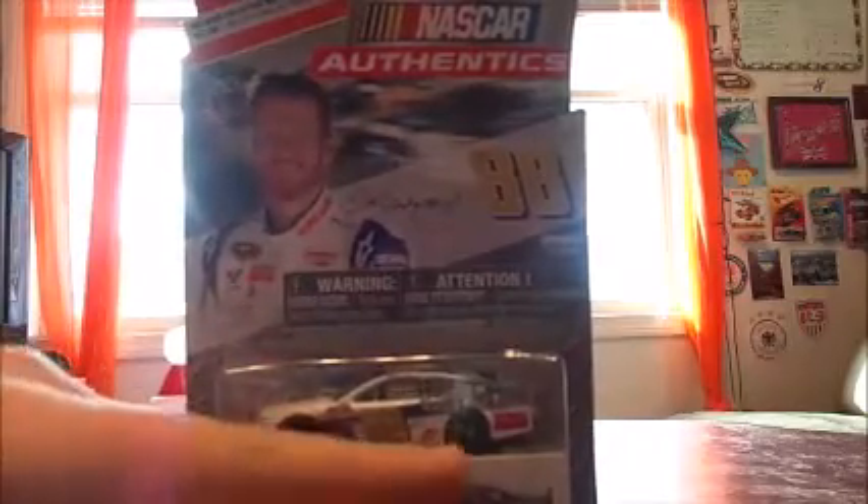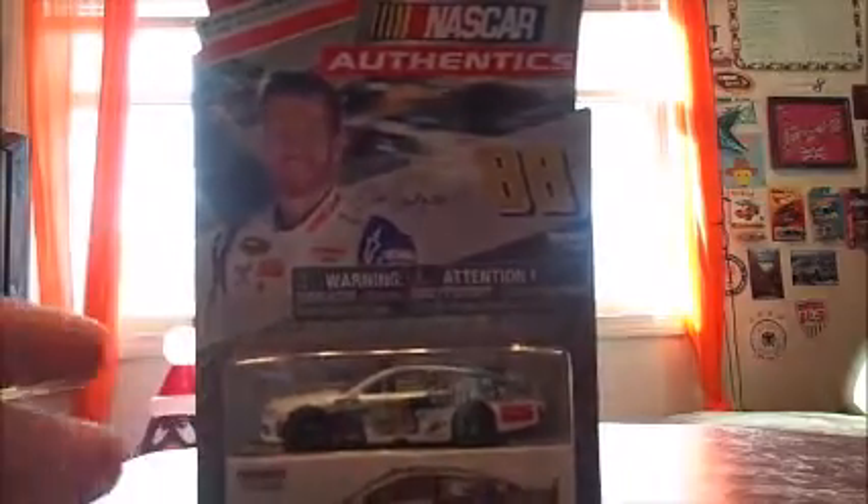Now you can see how cool the packaging looks. Got Dale Earnhardt Jr. up here — we can block out some of the sunlight. So, Dale Earnhardt Jr., 88 — gold 88 right there. There's the car itself and the box down here. I'll turn it to this side now. Not really much on the back side, like we've gone over every single time.